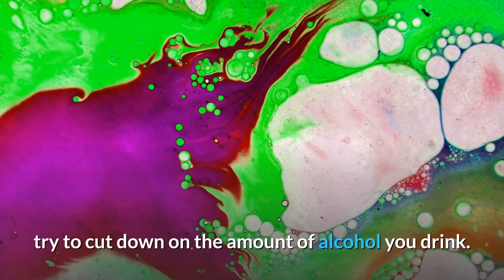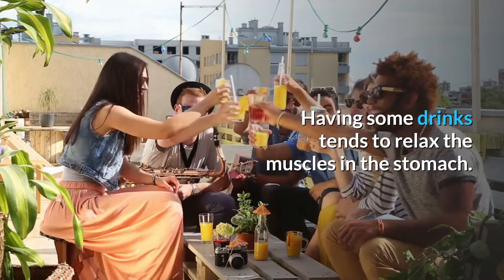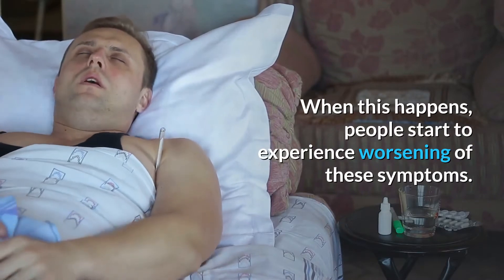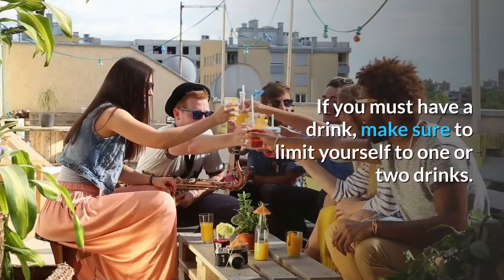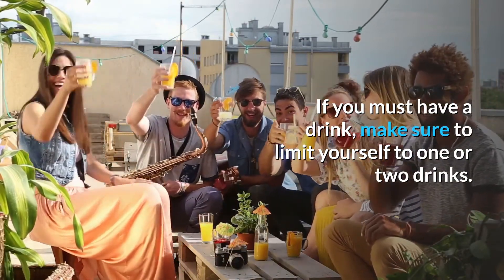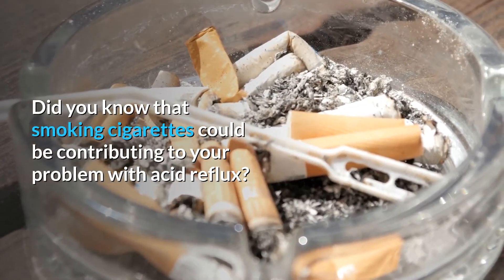If you have been experiencing symptoms of acid reflux, try to cut down on the amount of alcohol you drink. Having drinks tends to relax the muscles in the stomach, and when this happens people start to experience worsening of these symptoms. If you must have a drink, make sure to limit yourself to one or two drinks.